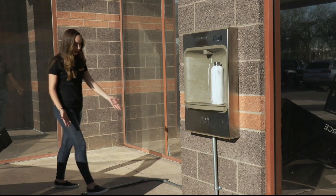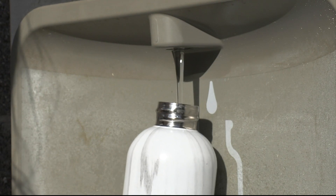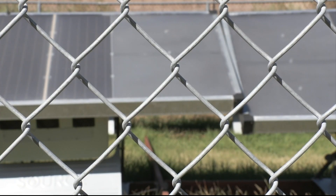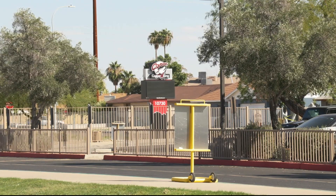The last step of the journey is the water moves through pipes all the way to these dispensers. This technology is producing water right here in Arizona, including at Copper King Elementary.